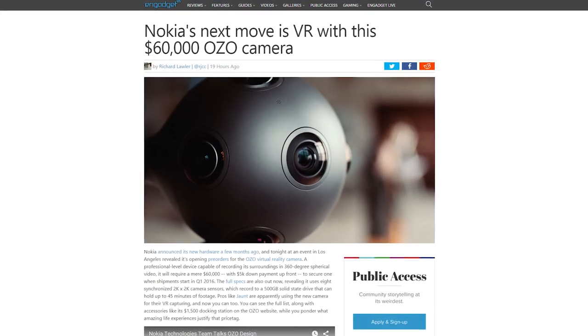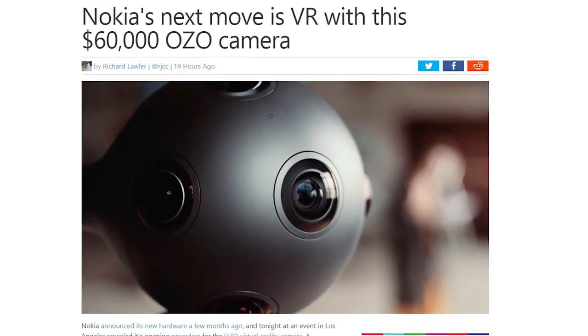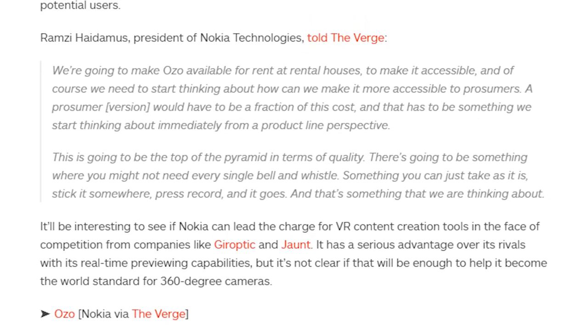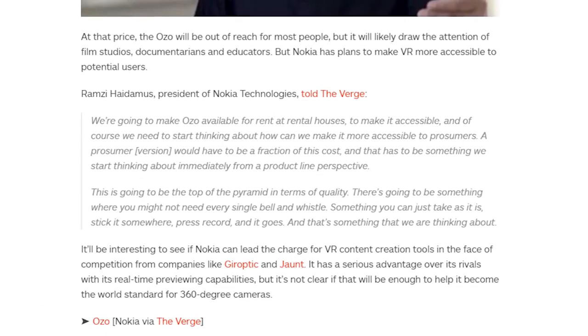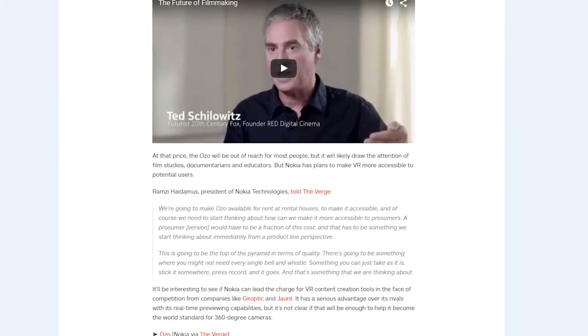Obviously it will be out of reach for most people, but Ramsey Haidamis, the president of Nokia Technologies, says they're going to make the OZO available to rent at rental houses, and they hope to work on a prosumer version that is a fraction of the cost. If you're a serious filmmaker or film studio, a $5,000 US deposit is required, and the OZO is expected to be available in Q1 of 2016.